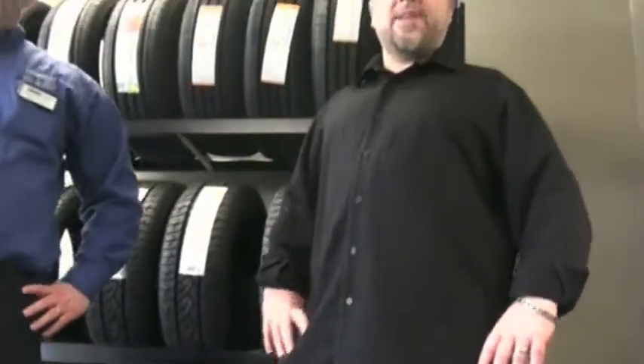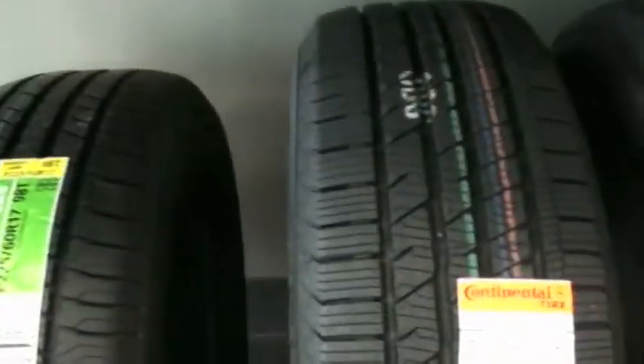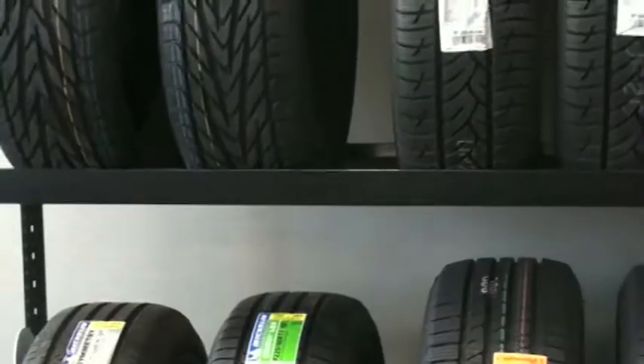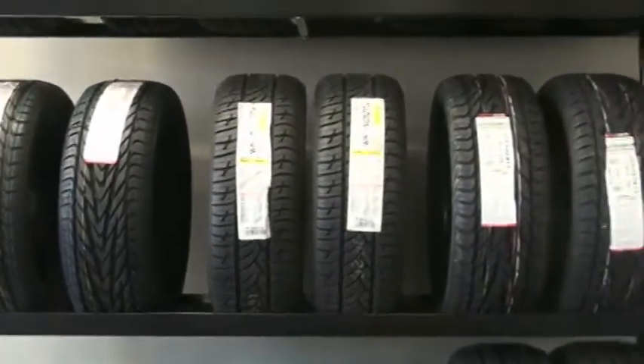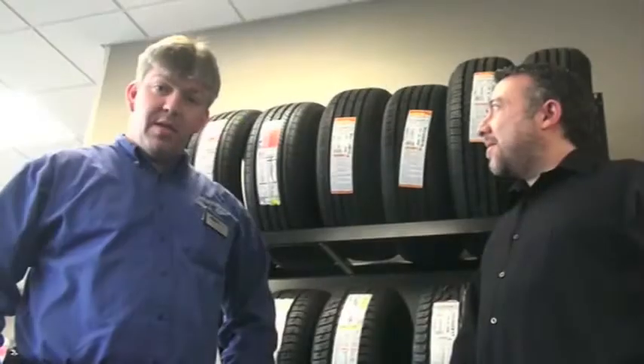Here at Quicklane Tire and Auto Center, they have tires for every need. I'm here with Kevin, the parts manager. Tell us about the tires. Well, we carry a wide range of sizes and brands to satisfy our customers' tire needs. We stock the original equipment tires, and we also have a less expensive brand that meets the same specifications, to give our customers a choice.